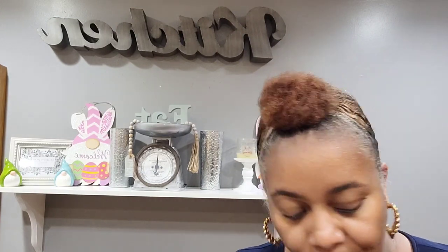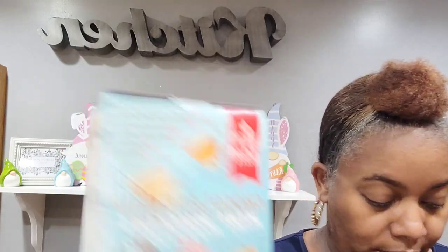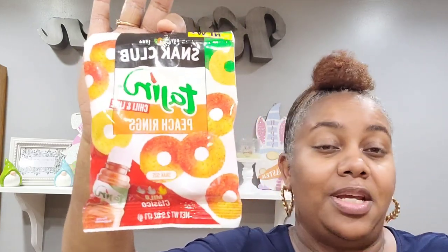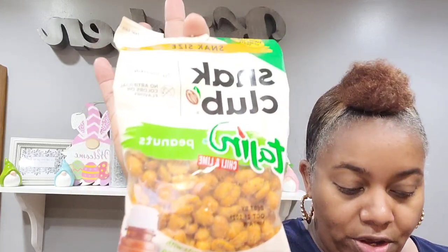Then I went over to the snack aisle and found these new Baker's Select chocolate chip mini muffins — you get three pouches of four. And then I found Snack Club Tajin chili and lime peach rings — I'm going to do a review at the end. I also got the Tajin chili and lime peanuts. I love that Tajin seasoning, and they sell it at Dollar Tree too.